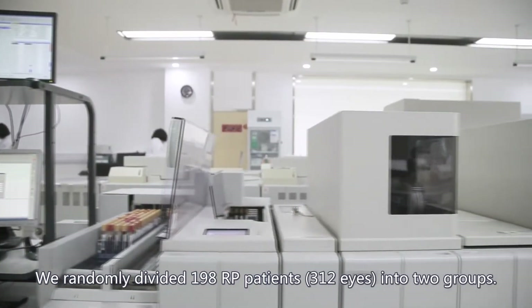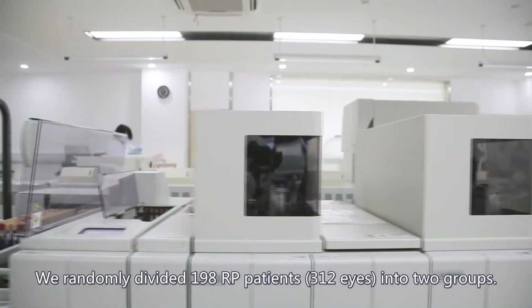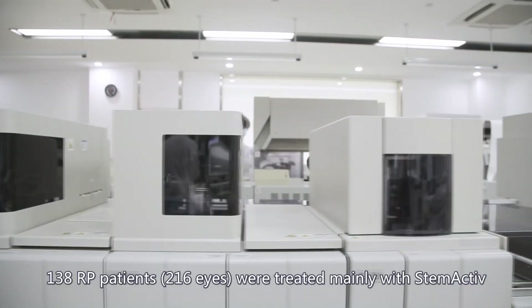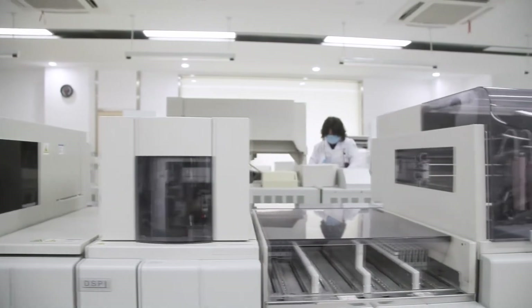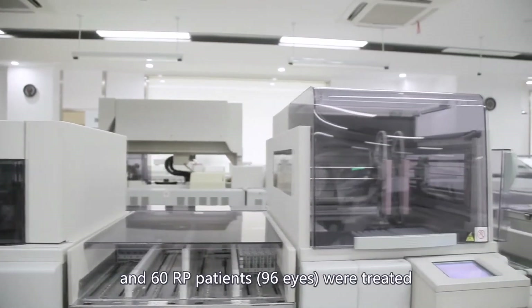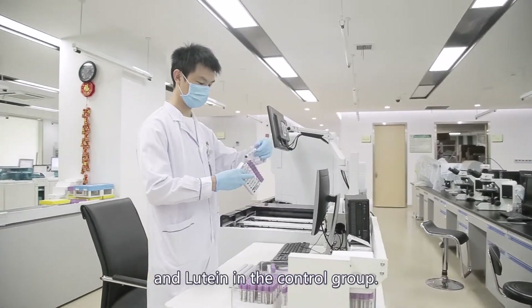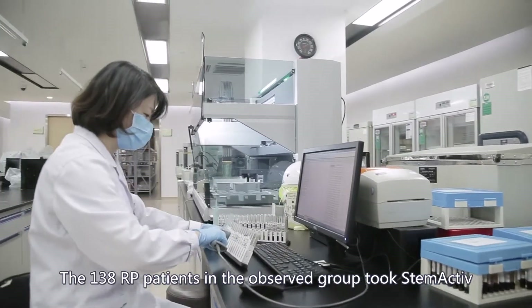The 198 RP patients were randomly divided into two groups. 138 RP patients were treated mainly with Stem Active in the observed group, and 60 RP patients were treated with vitamin A and lutein in the control group.